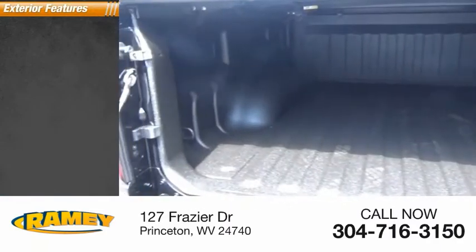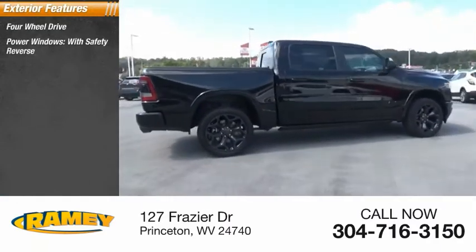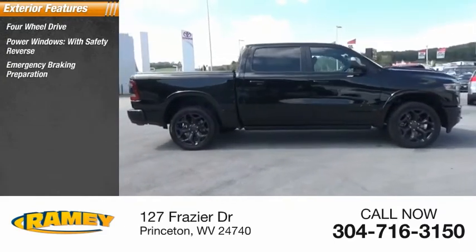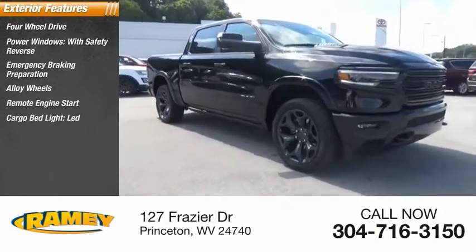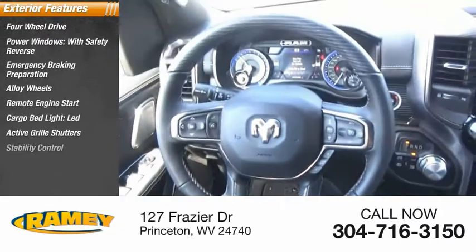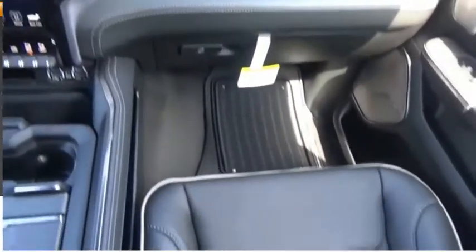Here are some of this vehicle's great options: four-wheel drive, power windows with safety reverse, emergency braking preparation, alloy wheels, remote engine start, cargo bed light, LED, active grille shutters, stability control, front suspension type strut, roll stability control.